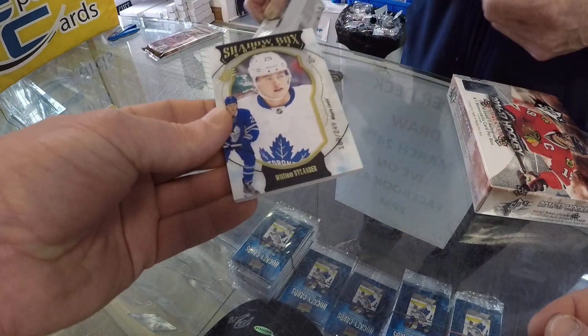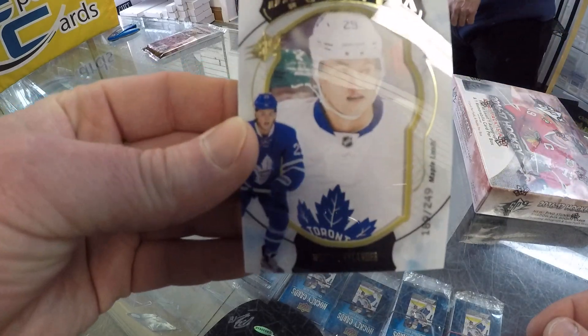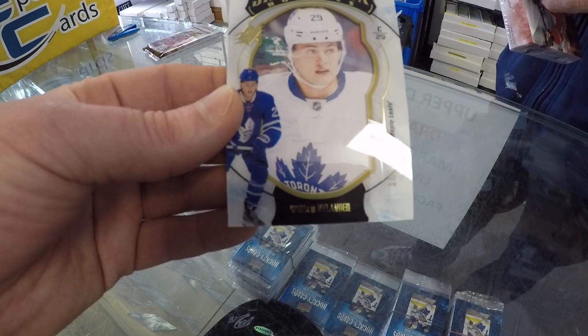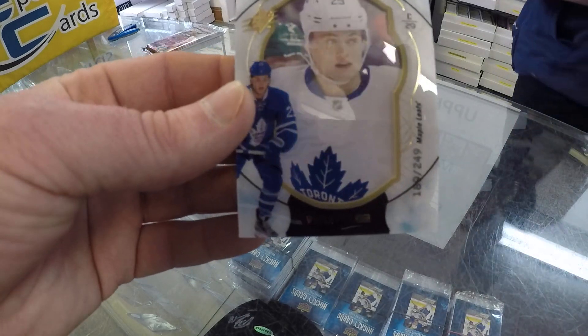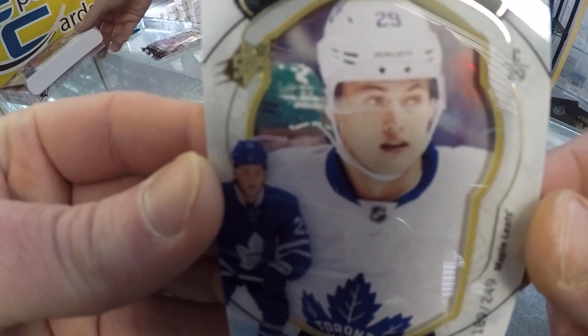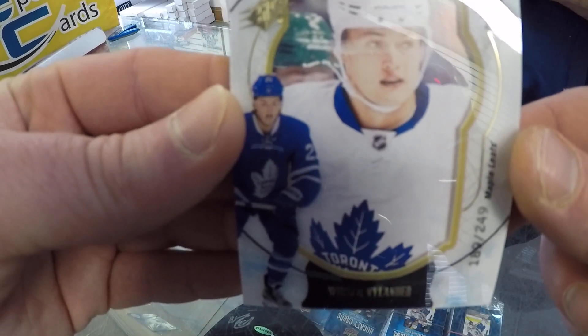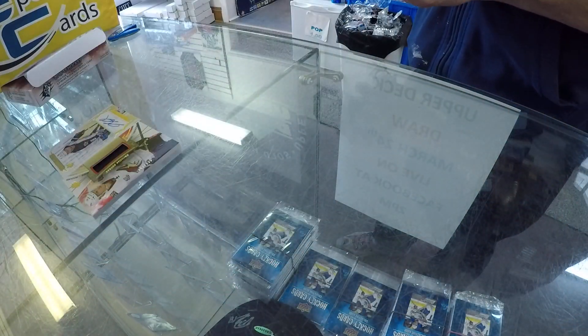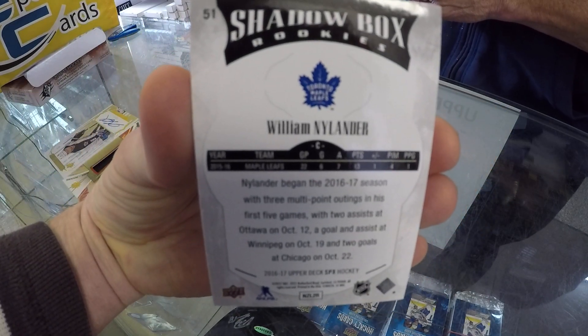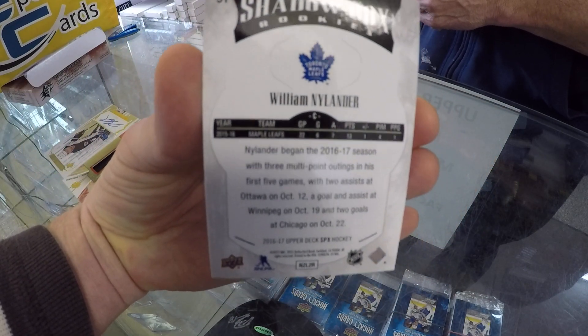How about a William Nylander shadow box! That's a really good hit — shadow box rookie numbered out of 249. He had a beautiful assist last night against the Jets. He's like third in rookie scoring right now behind Matthews and Laine.